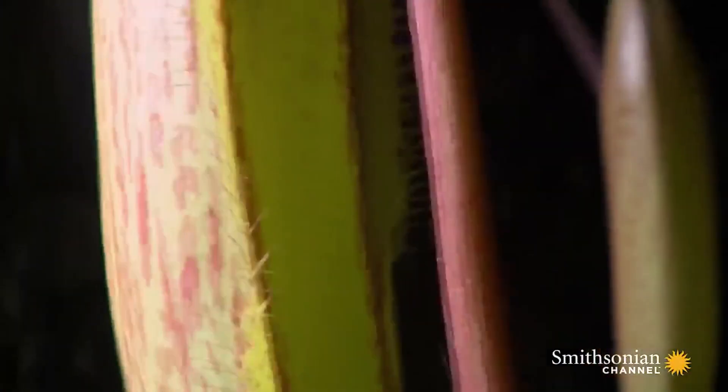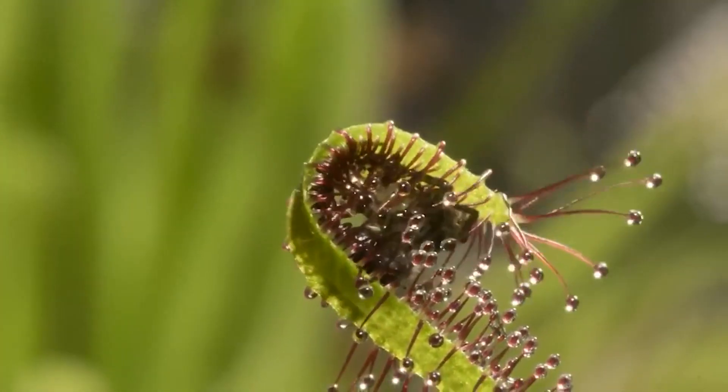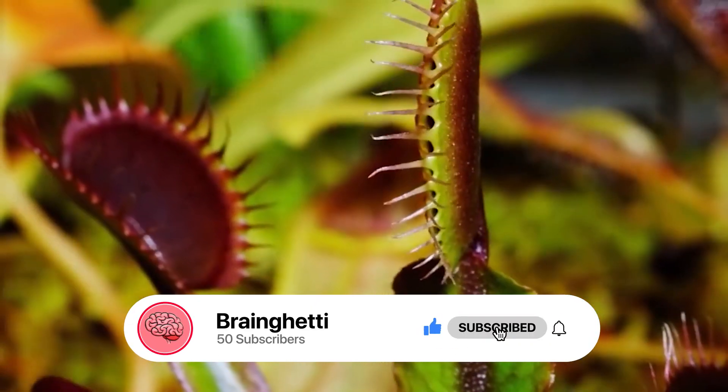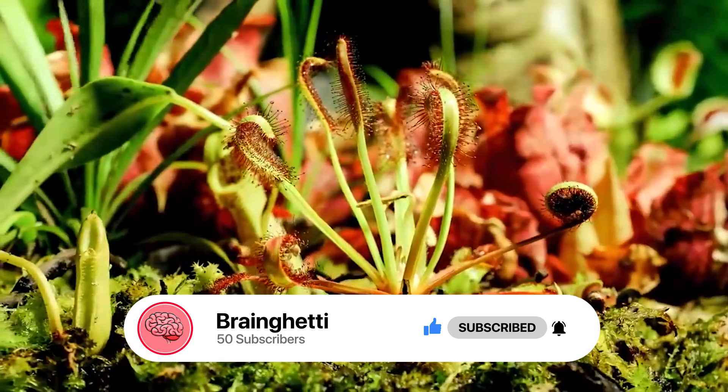Which plant is the scariest? Have you ever seen any of them in real life? Let us know in the comments section. If you enjoyed our video, be sure to hit subscribe and turn your notifications on to never miss a thing. Until next time, thank you.